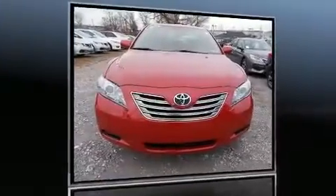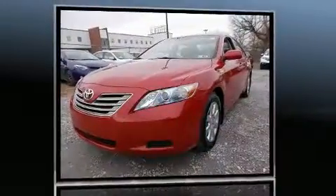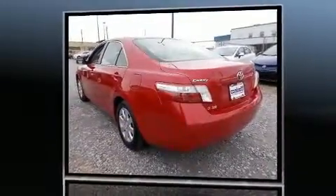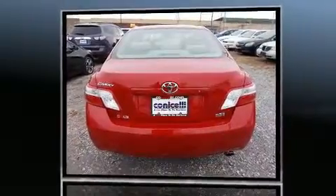You're going to love the 2007 Toyota Camry Hybrid. This four-door, five-passenger sedan still has fewer than 60,000 miles. Smooth gear shifts are achieved thanks to the 2.4-liter four-cylinder engine, and for added security, dynamic stability control supplements the drivetrain.